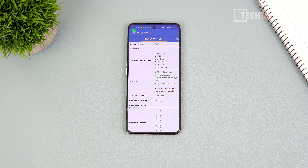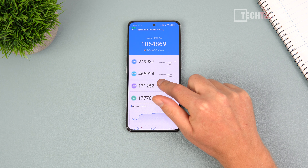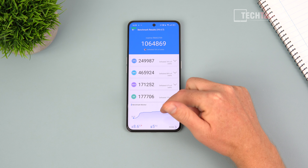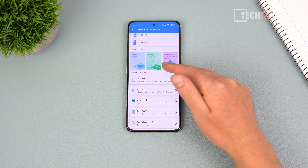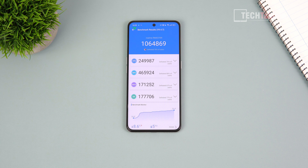In the AnTuTu benchmark, this is the only app where I actually see 144Hz — when you're touching it, it goes up to 144Hz and then scales right back down to 72Hz.